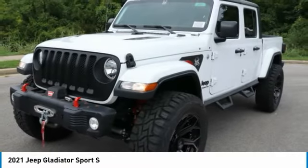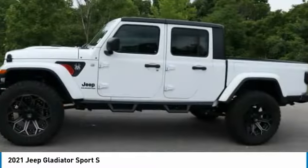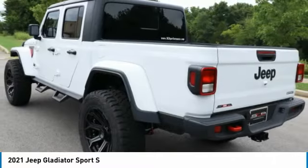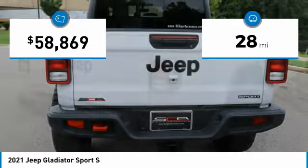The Jeep Gladiator is just the off-road truck that Jeep fans have been waiting on. Enjoy the functionality of a truck while retaining the off-road capability. You'll fall in love with this Jeep Gladiator — this vehicle has less than 100 miles.